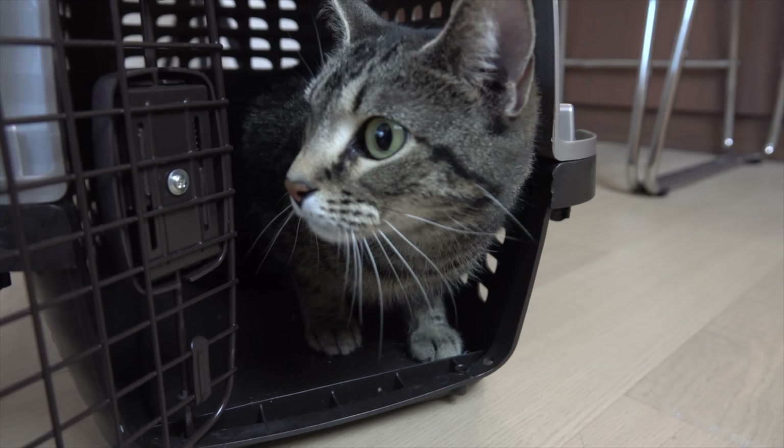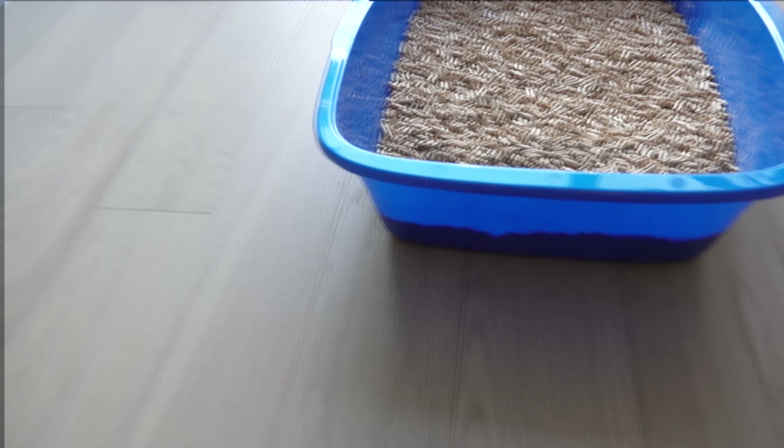A febrile toddler played with his cat. This is how his brain shut down.